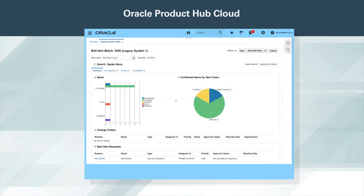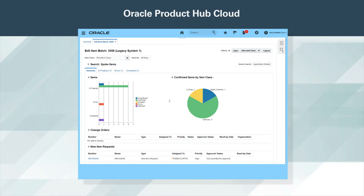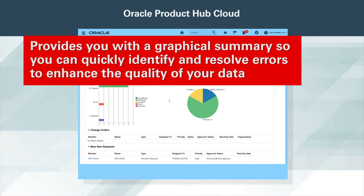With product data coming from different sources and in different formats, you need the ability to ensure it passes your data quality and business rule validations prior to import. Oracle Product Hub Cloud performs these checks for you, including deduplication, standardization, and auto-categorization. It also provides you with a graphical summary so you can quickly identify and resolve errors to enhance the quality of your product data.